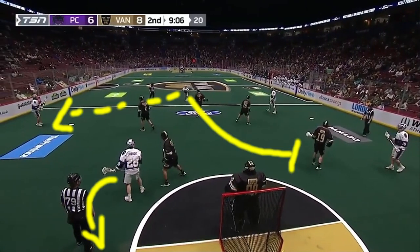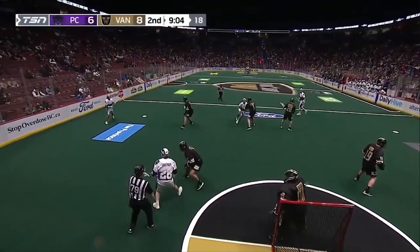He passes it back down to the strong side, and as that pass is being made, the lefty crease offensive man — number 28 there right at the bottom left — stretches behind the net, which is actually super important for this play. I'll talk about that in just a little bit. But the topmost player then cuts through, and while he's doing this, he's pushing his defender down to the righty crease.